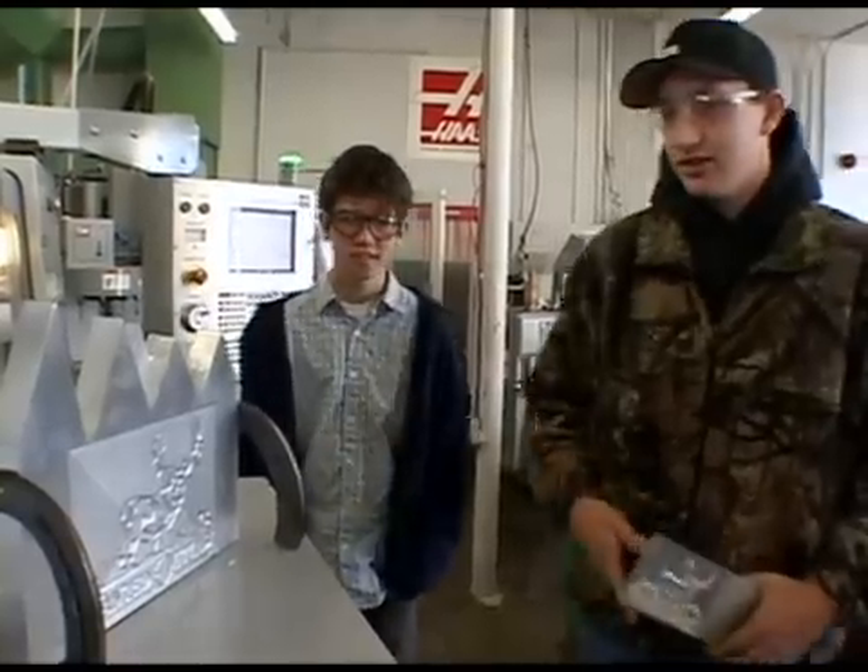By doing that, when students are out in the shops, they're able to get more of the skills they need to be more successful. Ultimately, the class helps prepare students for college courses like engineering and careers in manufacturing.